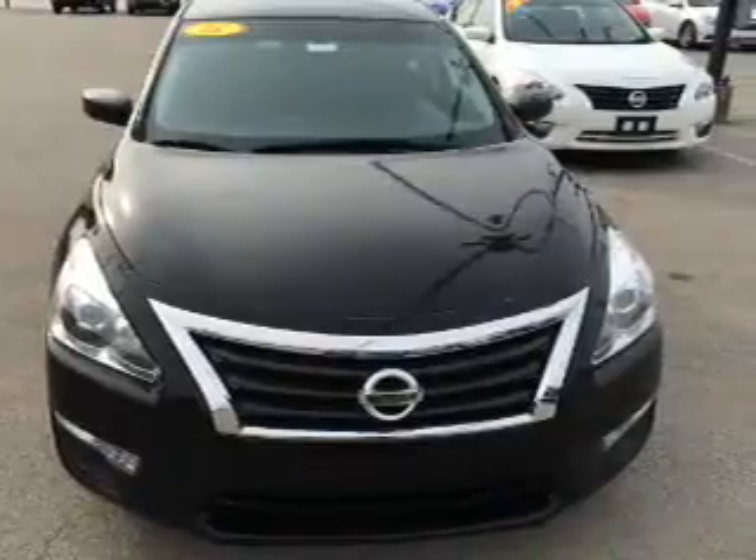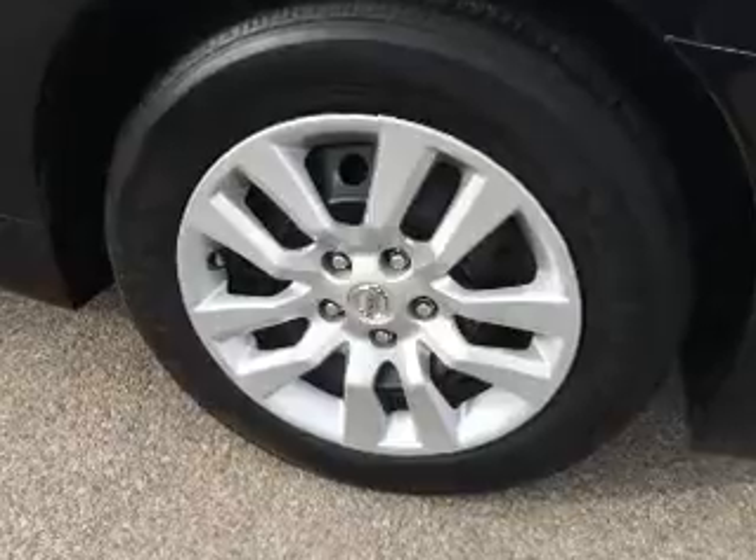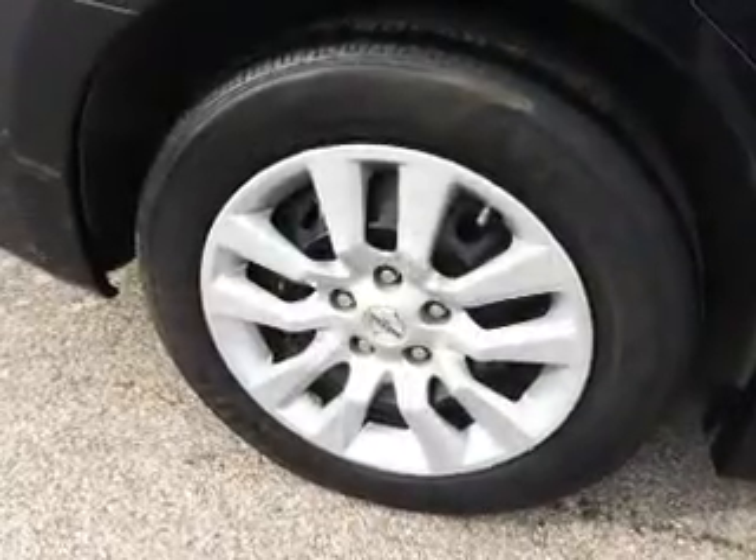Rest easy knowing this vehicle comes with a Carfax vehicle history report from Carfax, the most trusted provider of vehicle history information. Great quality at a great price.